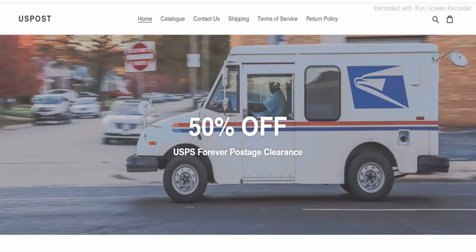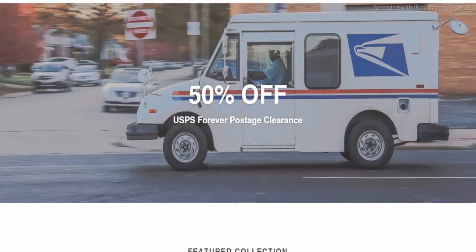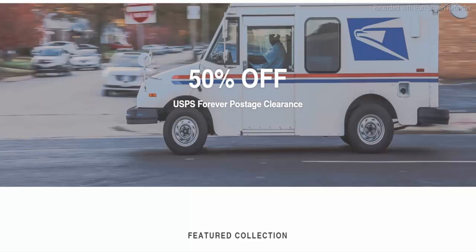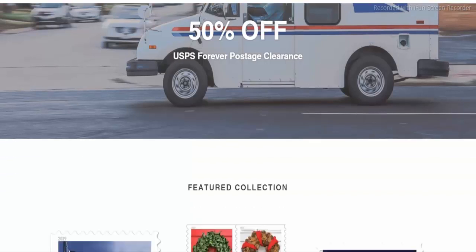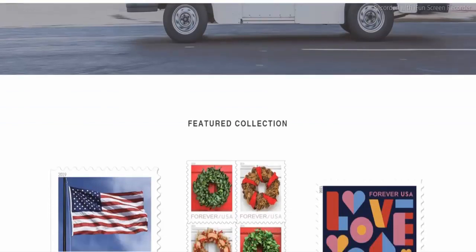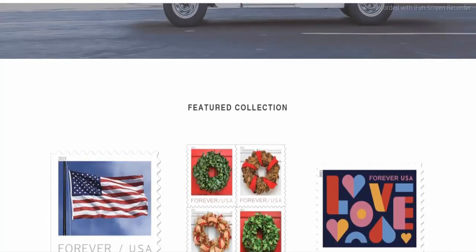So let's start the review of uspost.shop. Firstly I am talking about the trust score. According to our algorithm, the trust score is 91 out of 100 — a high trust rating. This site looks safe to use. uspost.shop has an average to good trust score and is very likely not a scam but legit and viable. Our algorithm gave uspost.shop a relatively high score.